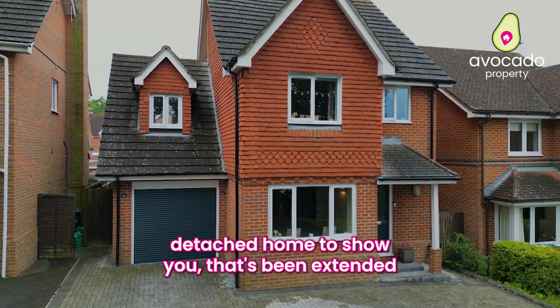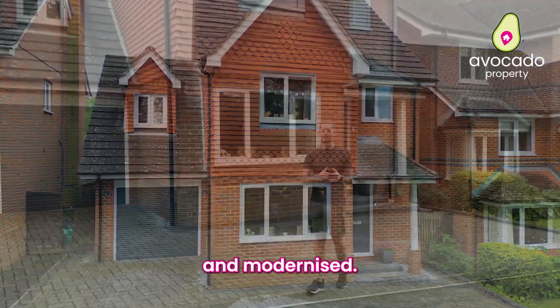I've got this three double bedroom detached home to show you that's been extended and modernised. Let's go check it out.